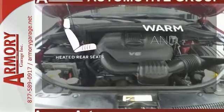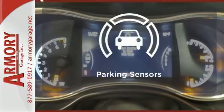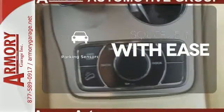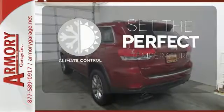Your passengers will be wrapped in comfort with heated rear seats. The parking sensors let you squeeze into tight spots with ease. The climate control lets you set the temperature exactly where you want it.